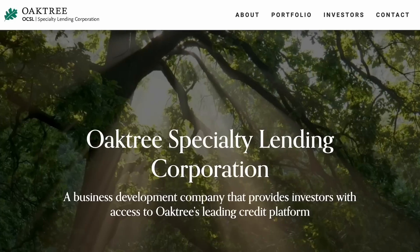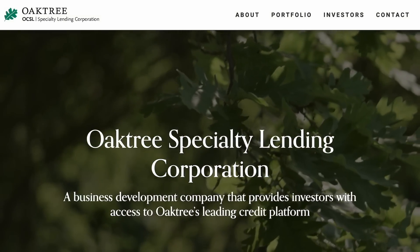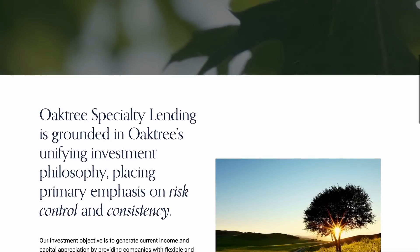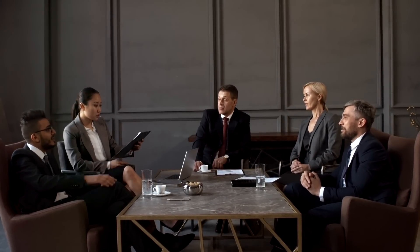Oaktree is a specialty finance company dedicated to providing customized one-stop credit solutions to companies with limited access to public or syndicated capital markets. They seek to generate current income and capital appreciation by providing companies with flexible and innovative financing solutions that include first and second lien loans, unsecured and mezzanine loans, and preferred equity. Oaktree invests across a wide range of industries in companies with resilient business models and strong underlying fundamentals. They are structured as a business development company, founded back in 2007.